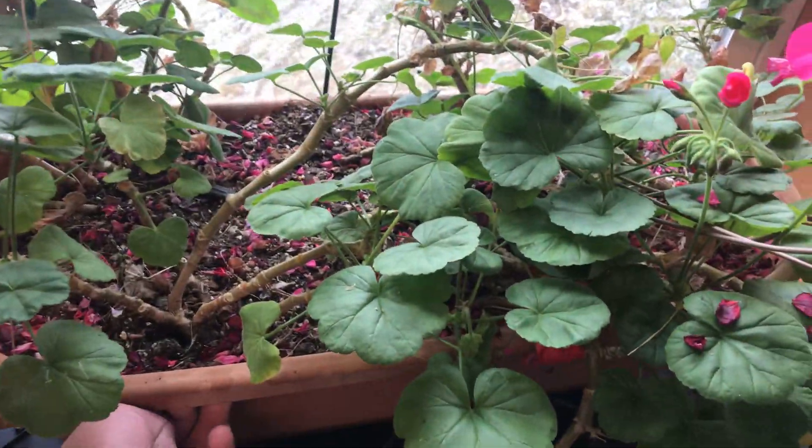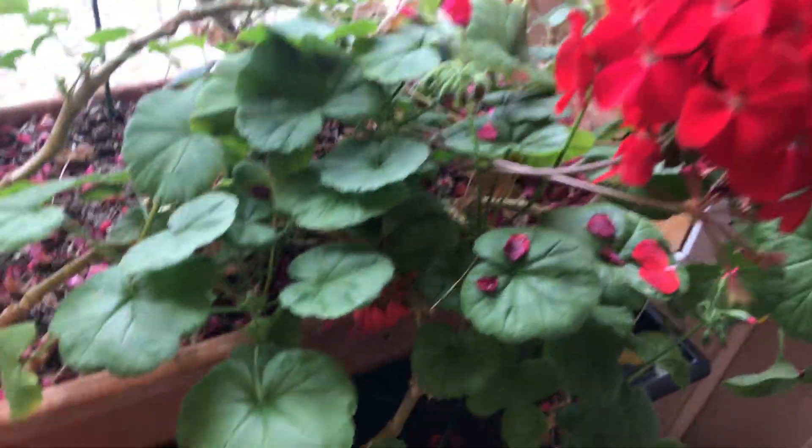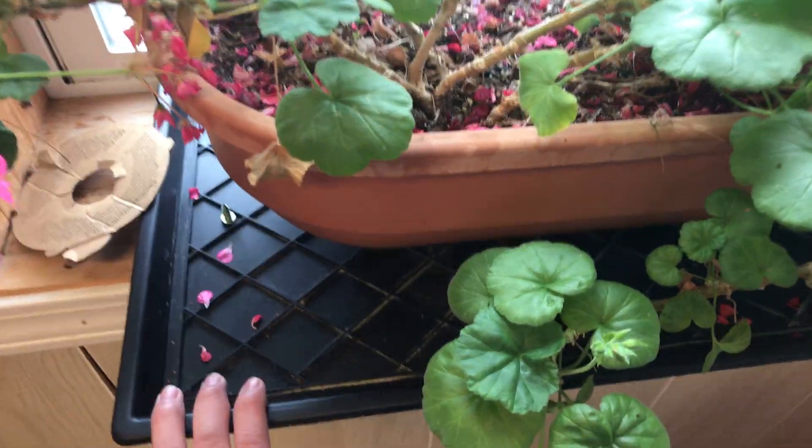This is my personal geranium in a window box. I have it on a tray, okay, in case it leaks.